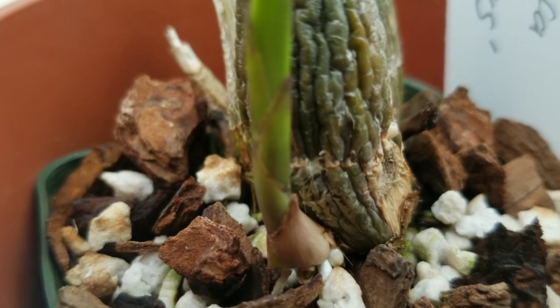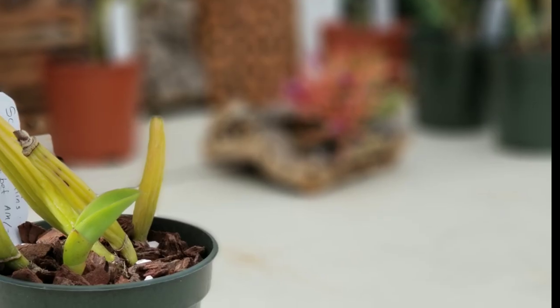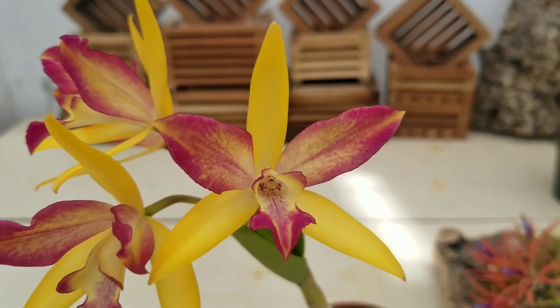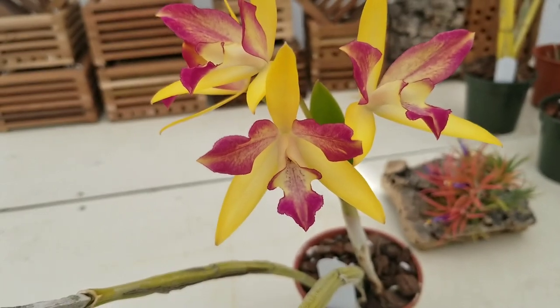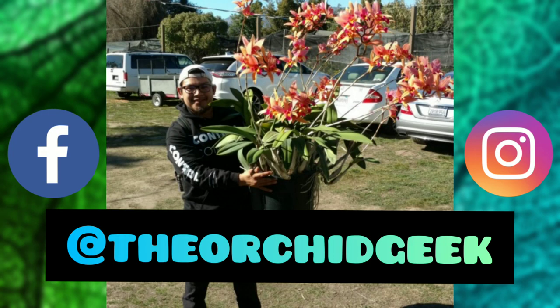That's going to conclude my video for today everyone. Thank you so much for tuning in for this showcasing of all of my recent rescue orchids that have decided to come back from the brink of death. To all the new orchid geeks that have joined the channel, welcome! For all of my previous subscribers, I'm so glad to be back. I will be starting to upload more regularly so stay tuned, and feel free to follow me on Facebook and also on Instagram at The Orchid Geek. Thank you so much for watching — I hope you guys have a fantastic week and I'll catch you on my next video.